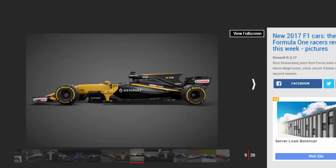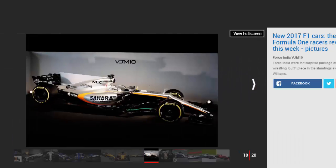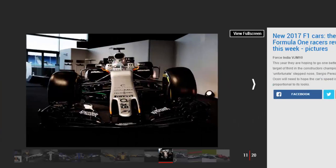Sauber C36: Sauber is celebrating 25 years in F1, hence the emblem on the rear and the gold trimmings. The team finished 10th in the constructors championship last season, pipping Manor to a significant windfall which eventually condemned the minnows to administration. For 2017, Sauber has retained Marcus Ericsson and brought in youngster Pascal Wehrlein.